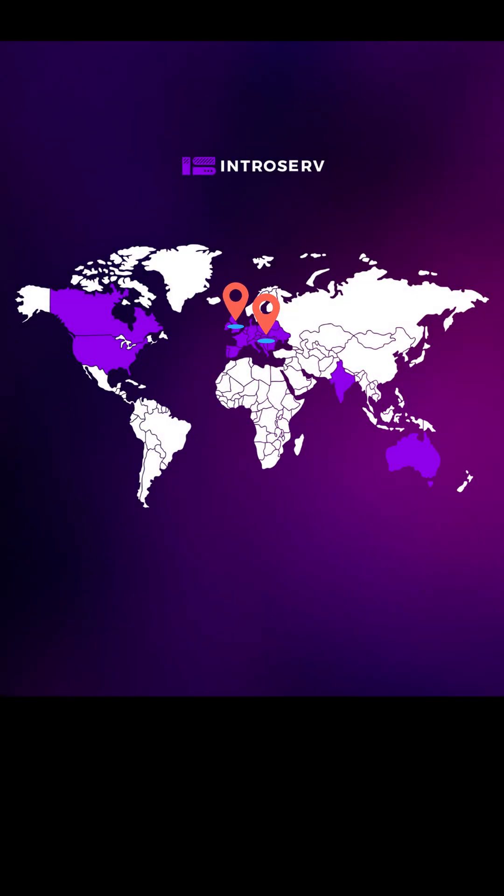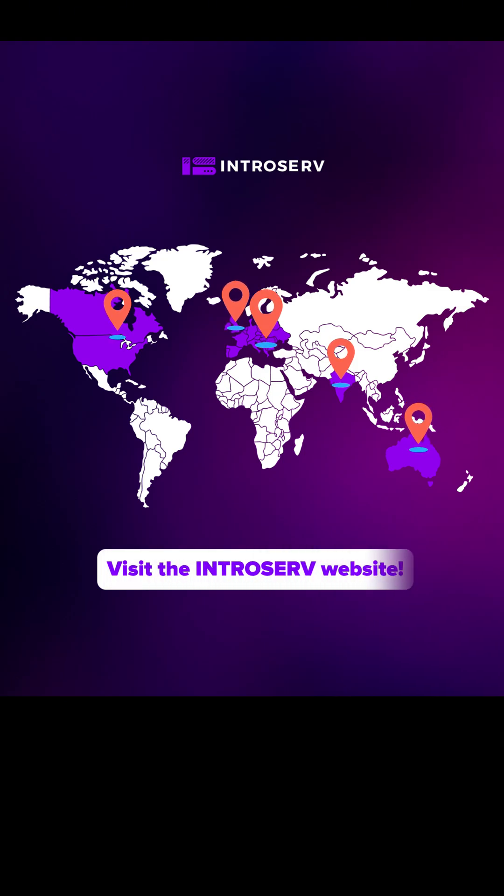Ready to put these tools to work? Get your server with built-in secure remote management features at Introserve.